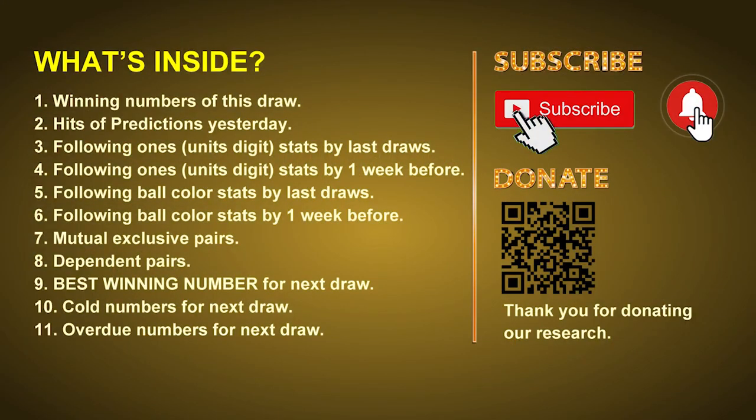Good afternoon my friends, welcome to UK 49's Tea Time Club. Here we share statistics and probability of UK 49's tea time winning numbers and maybe give you some inspiration for numbers of next draw. Please like, share and subscribe our channel if you like it and don't hesitate to leave us comments. In this video we will tell you the draw result today and review hits of predictions we made yesterday, then we will do some math to find out the best ball color and best winning numbers for next draw, including tips on mutual exclusive pairs, dependent pairs, cold numbers and overdue numbers.